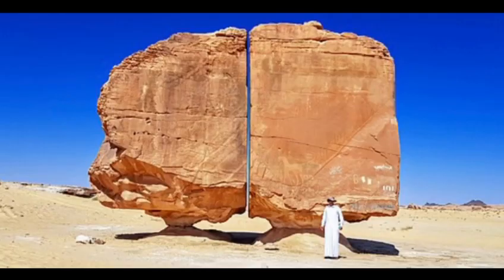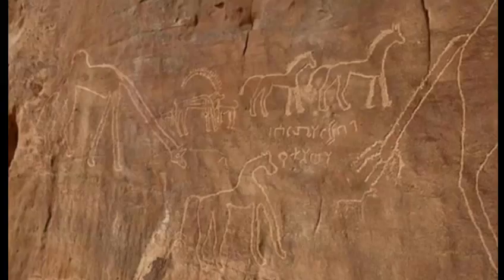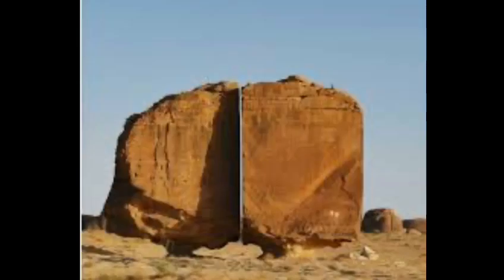It is about 4,000 years old. Some experts think that only a laser could make the walk be split so perfectly like that. How could people use lasers 4,000 years ago?